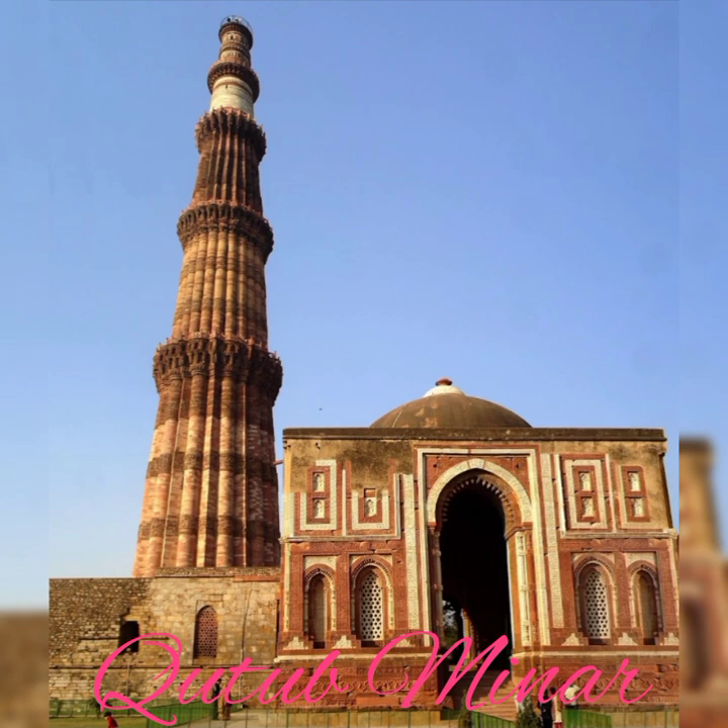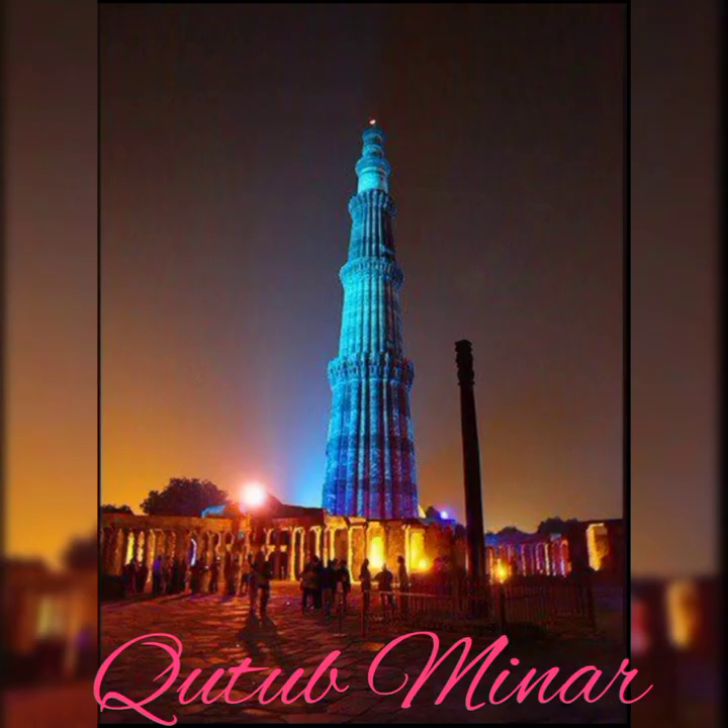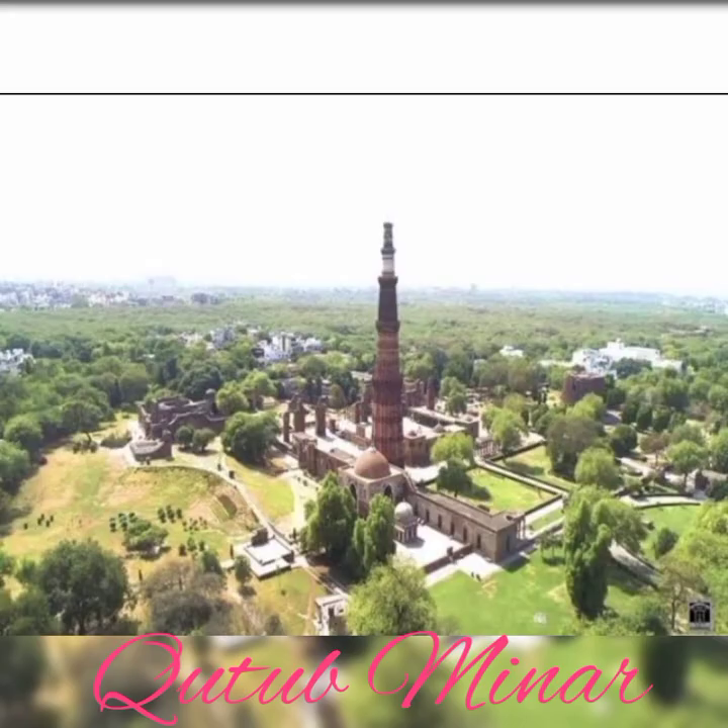Qutub ud-Din Aibak built the first of the building's five floors. The other three floors were made by his son-in-law, Iltutmish. Later, Sultan Firuz Shah Tughlaq divided the fourth floor into two levels, resulting in a five-level structure.